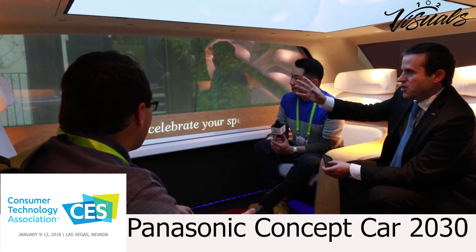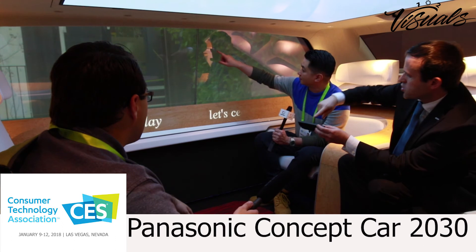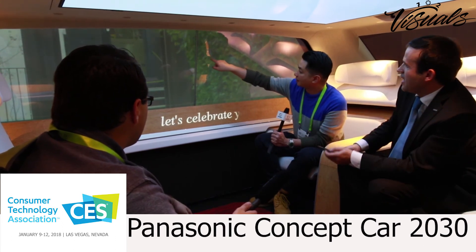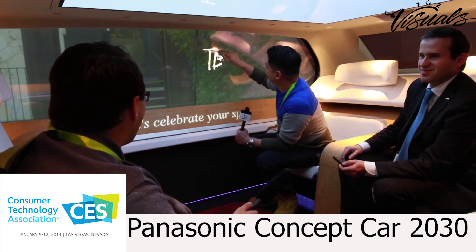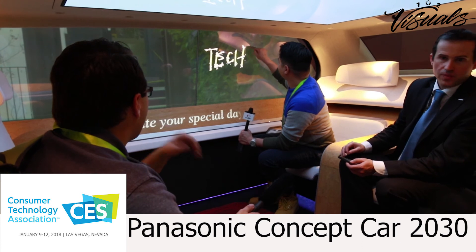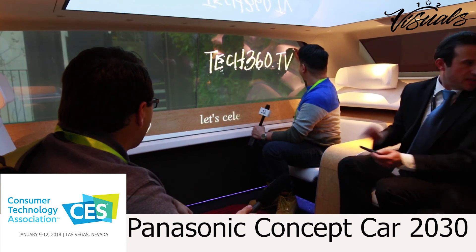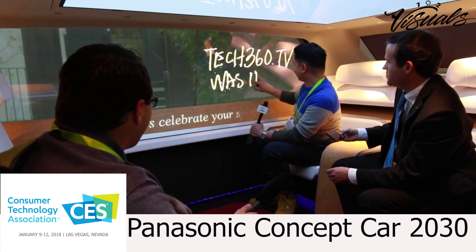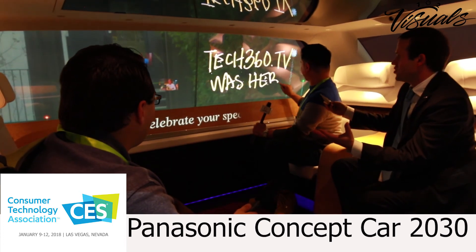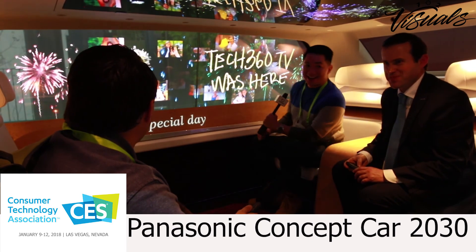Finally, you can write on those screens because you're interacting with the car through the HMI. Just make sure you're 90 degrees from the screen and write something. That's cool, that's insane. And then you finish and enter the celebration mode where you can party. Awesome, that's cool.